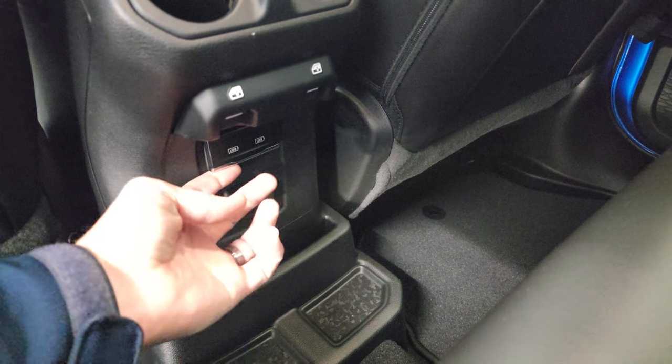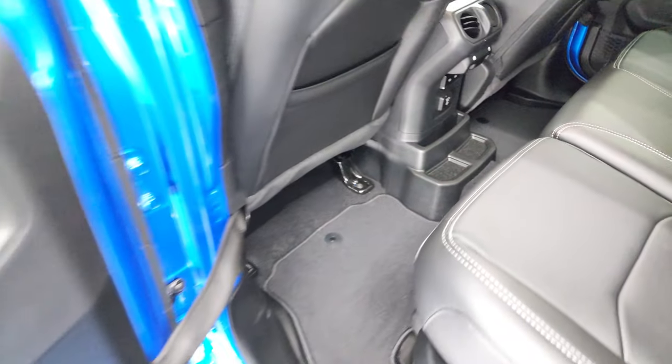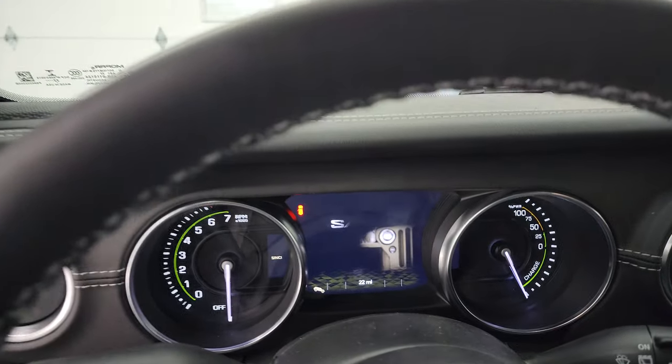There's a 115-volt, 150-watt plug-in, two USBs, two USB-Cs. And you get the factory floor mats back here as well. Child safety locks on the back doors. We'll hop inside, check out the instrument cluster and the radio real quick.